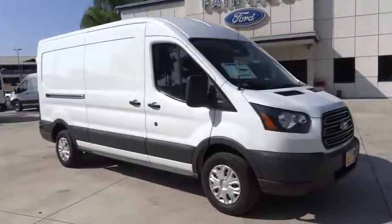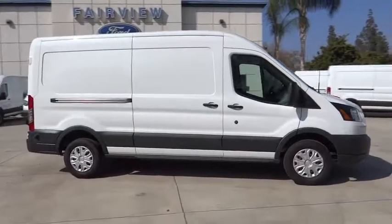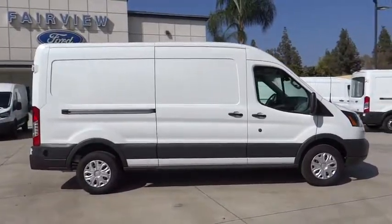2016 Ford Transit Connect. Ford Transit, the right size the whole world round. Here are some of this vehicle's great options.